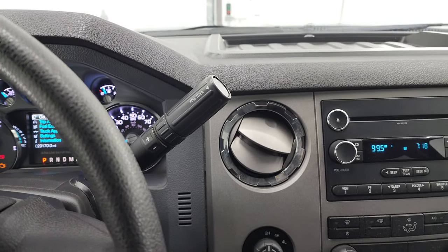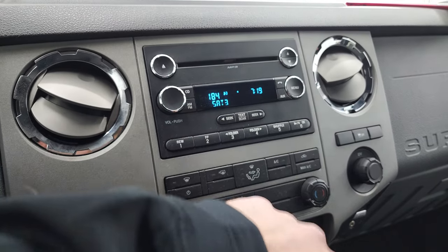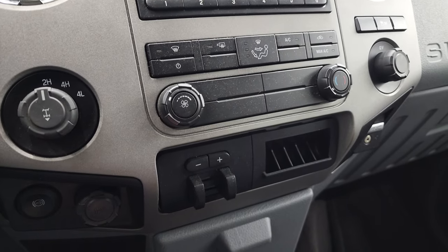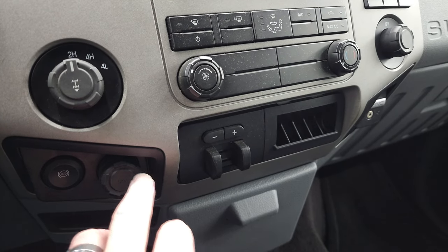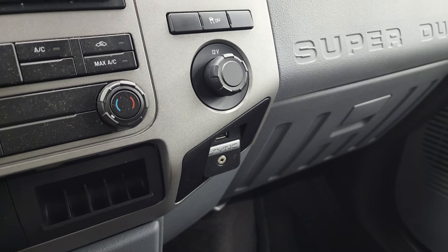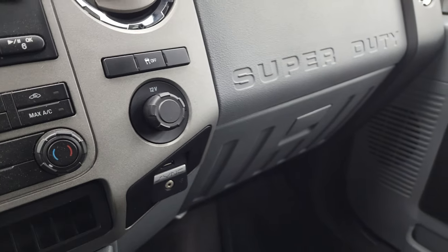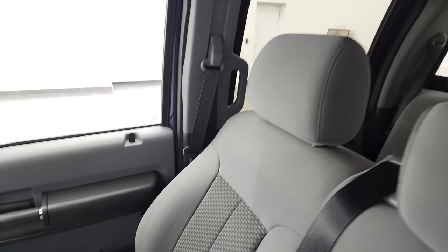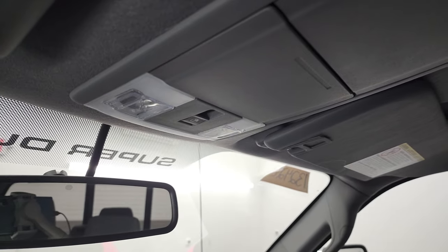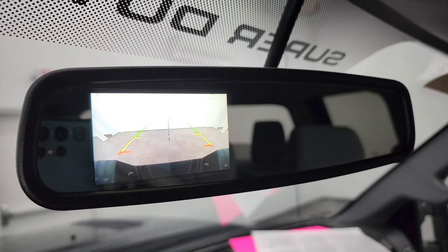It does have the six-speed automatic transmission with the optional tap shift. You get the CD player, AM, FM, and Sirius satellite radio capabilities. Down here is your turn dial four-wheel drive, your factory brake controller, your climate controls, your factory exhaust brake, 12-volt power point, your SYNC system with the AUX and USB jack, and the stability control, and another 12-volt power point. Passenger side floor mat and seat are in excellent condition, and that headliner is in really nice shape. Side curtain airbags, map lights, and your power sliding rear window button. This is also where your backup camera shows up, and you can see that that is working nicely.